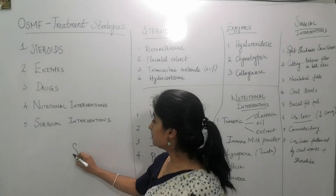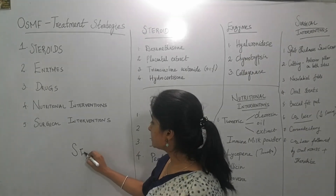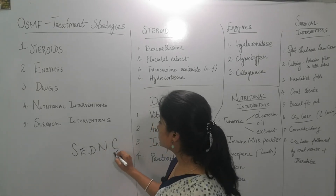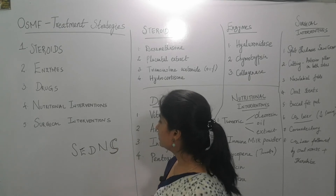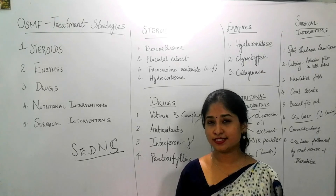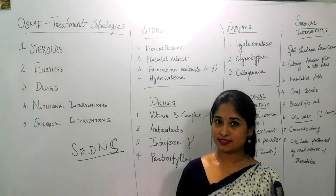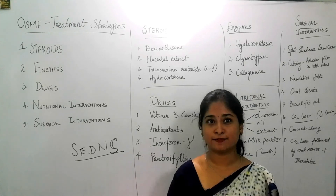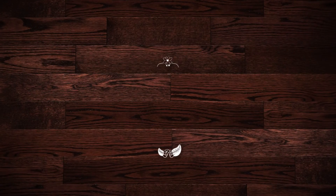These are the various treatment options. To remember them in short, use the mnemonic SEDNS: Steroids, Enzymes, Drugs, Nutritional intervention, and Surgical intervention. The treatment strategy follows this same sequence.